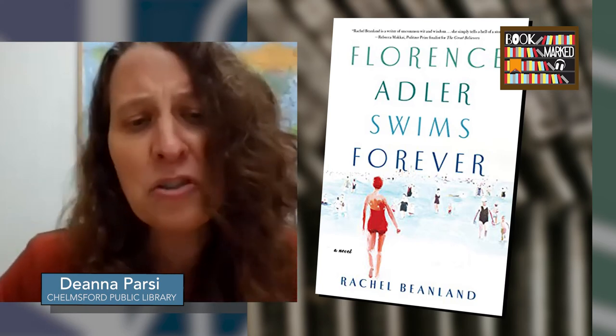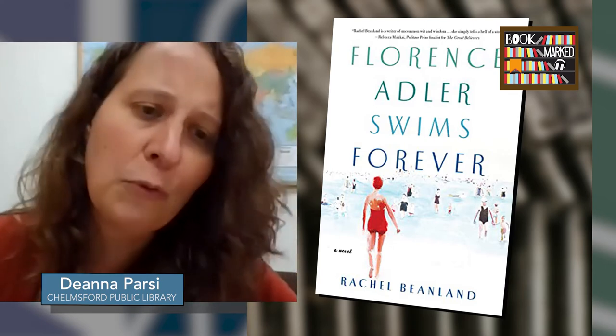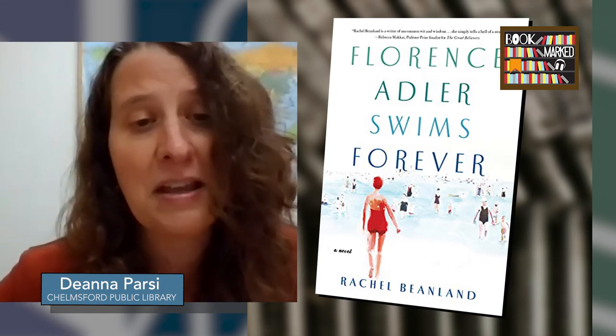Another subplot deals with land speculation up and down the eastern seaboard at that time, from New York to Florida. It's a really great book club title — not least to talk about the mother's decision to keep Florence's death secret, and thinking about how that kind of secrecy would be pretty much impossible in our digital, social media age. If you liked Little Fires Everywhere or The Dutch House by Ann Patchett, this would be a great next read.